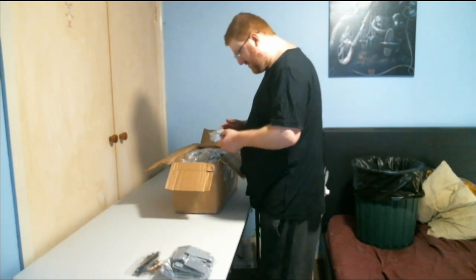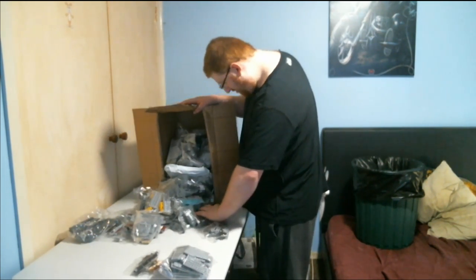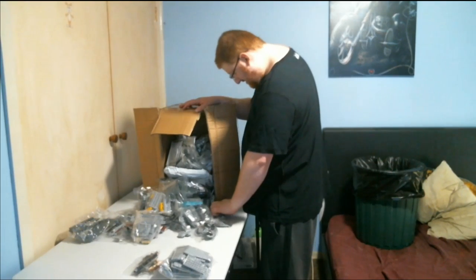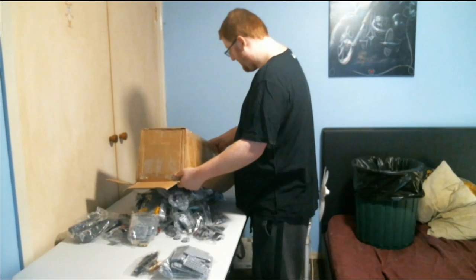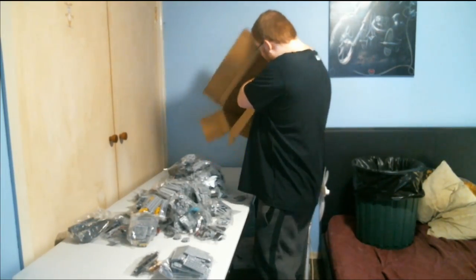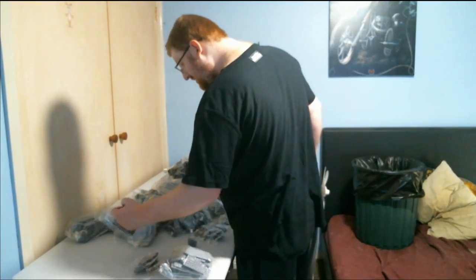So what I'm going to do is just dump it all out. Some of the pieces are actually not in bags. Hopefully just a couple of them are loose — most of them are in bags, so that's good. So there are just a couple of pieces here and this piece here that could be the ones not in bags.